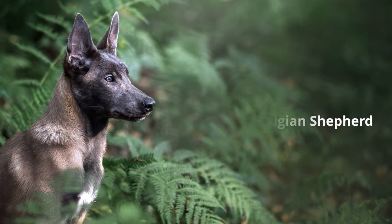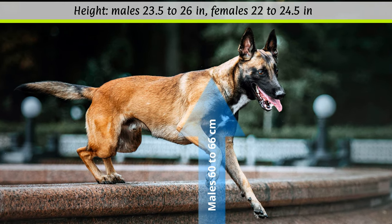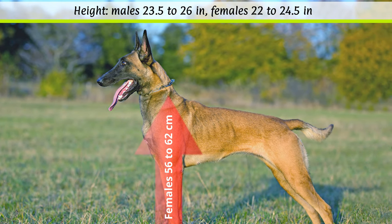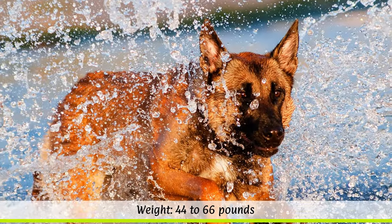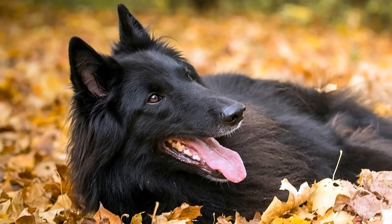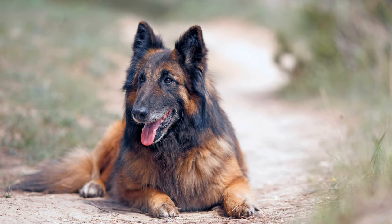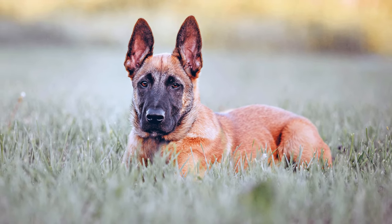According to the breed standard, the ideal height at the withers is 60 to 66 cm for males, and 56 to 62 cm for females. The weight should be between 20 to 30 kilos, depending on the sex. Belgian Shepherds have a typical life expectancy of 10 to 14 years. The dogs are bred in four varieties: the Groenendael is black and long-haired; the Tervuren is reddish-brown, fawn, or cloudy black and long-haired; the Malinois is short-haired; and the rare Laekenois is rough-haired.